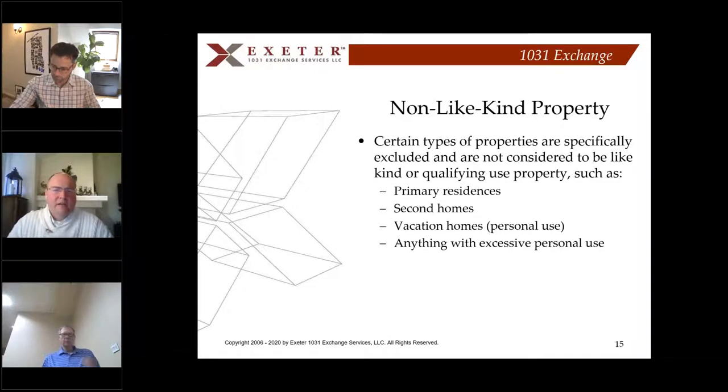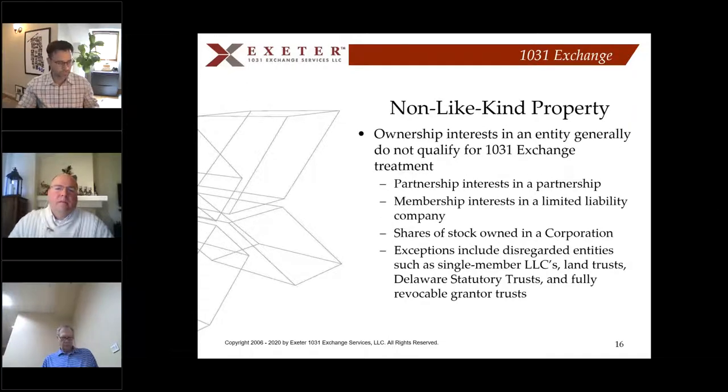Certain types of properties are not considered like-kind or qualifying use: your primary residence, second homes, vacation properties, and anything with excessive personal use. Additionally, ownership interests in entities generally do not qualify for exchange treatment — that's partnership interests, membership interests in an LLC, and shares of stock in a corporation. But there are exceptions, including disregarded entities like single-member LLCs, land trusts, and Delaware Statutory Trusts.